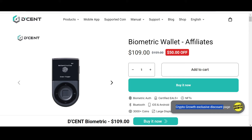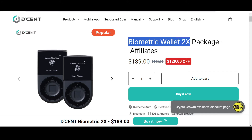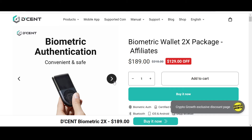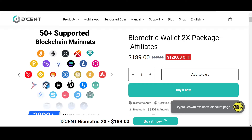Keep your assets safe — check out the Crypto Growth exclusive discount offer on Dcent. Dcent is convenient, safe, and secure. You can check out their biometric wallet which has a phenomenal 50% off, and also their biometric wallet 2x package which has an astonishing $129 off, only if you follow the link in the description box below. Dcent supports 3,000+ coins and tokens and 50+ blockchain mainnets, including Stellar. I personally prefer storing assets in a cold hardware wallet, so do check out Dcent.